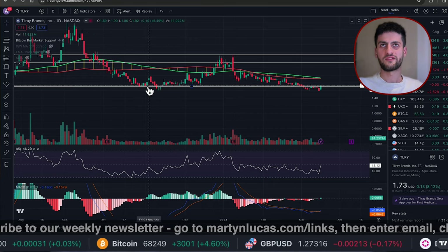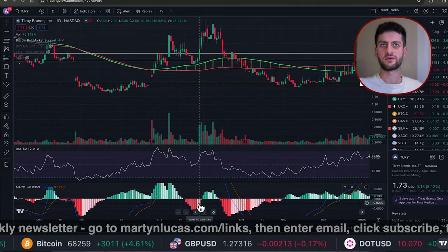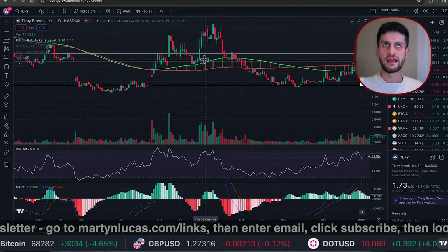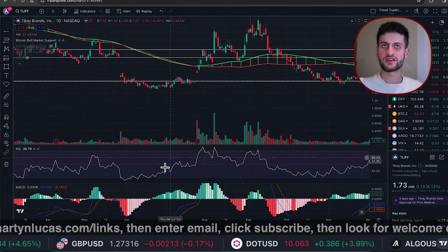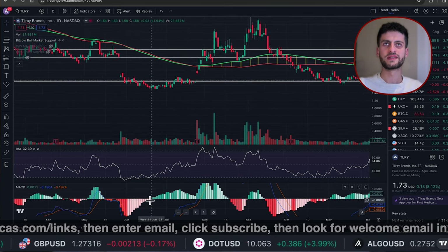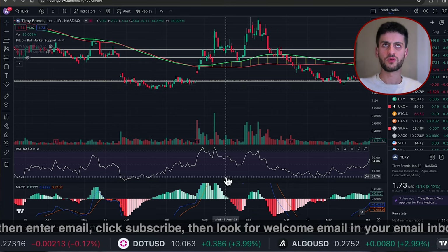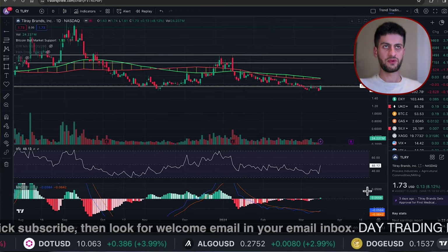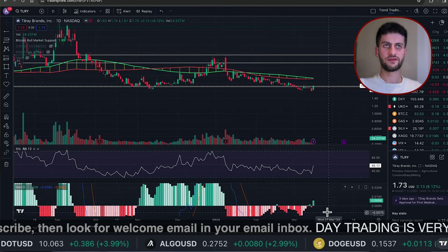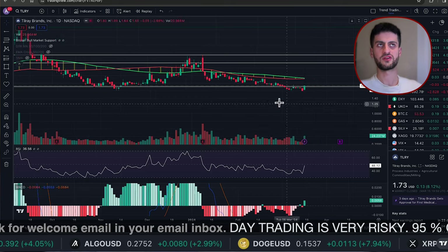Last time the MACD turned green, we went from about $1.72 to about $2.50. The time before that it ticked green, we went from $2.70 to about $3. And the time before that we turned green on the daily time frame, we went from basically the all-time lows at $1.50 all the way up to about $3. So it is good that we're turning green on the MACD on the daily time frame. The RSI is moving up above the bullish control zone.